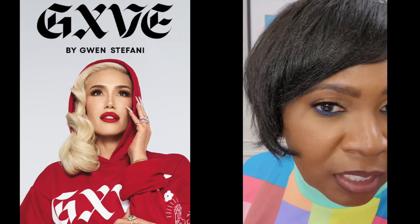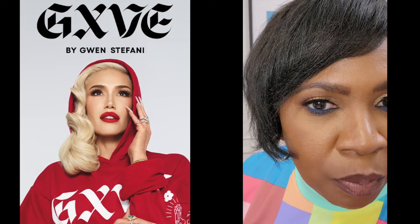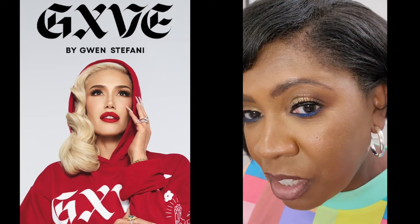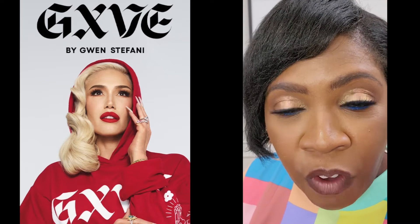I love them. As far as the eyeliner, that's also from the GXVE line, and I really like the pop of color. It's kind of bold compared to some other eyeliners I've used, but I'm not mad at it because it's not smudgy, and I've had it on for a couple of hours and it feels fine.